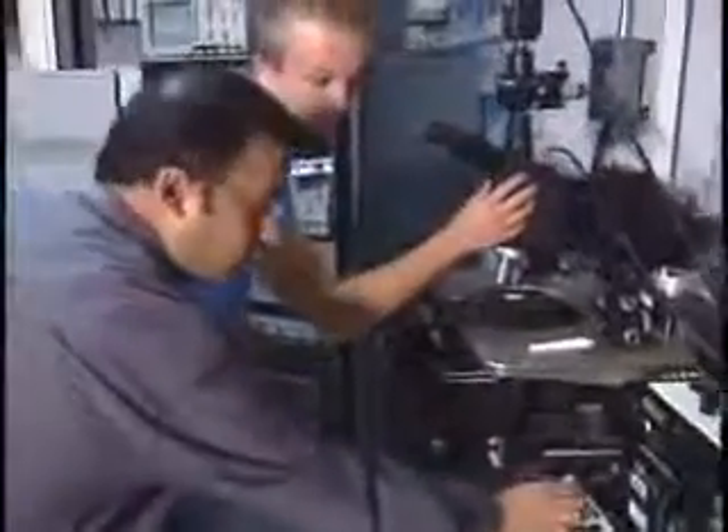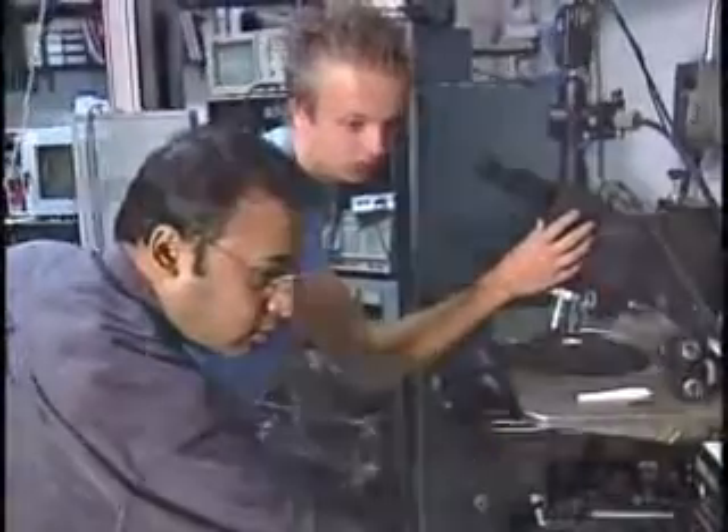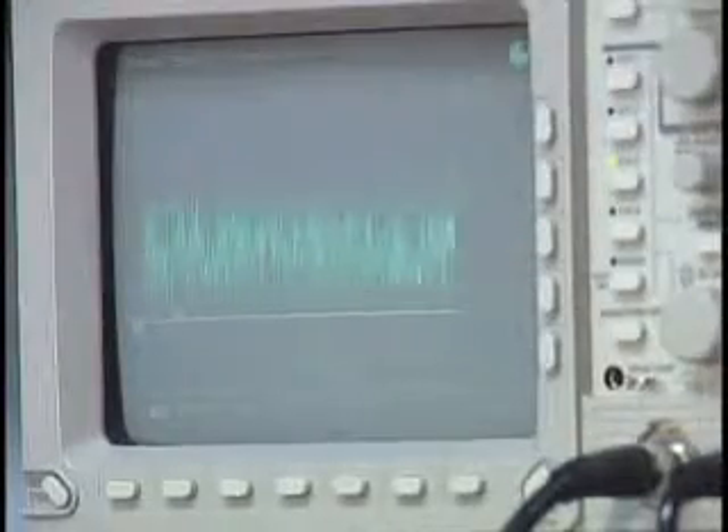I'm Anand Gadre and I'm an assistant professor here at the College of Nanoscale Science and Engineering. We call this a probe station, and we usually use this tool for characterizing micro and nano systems.